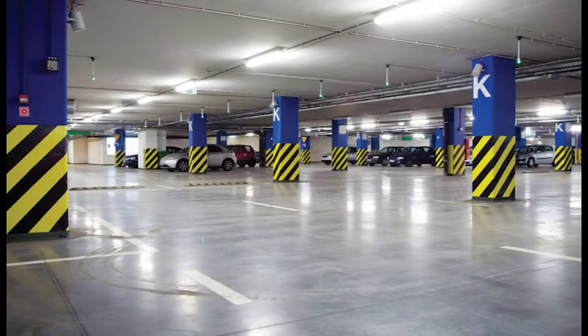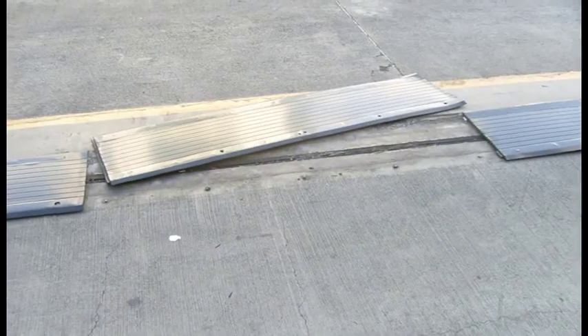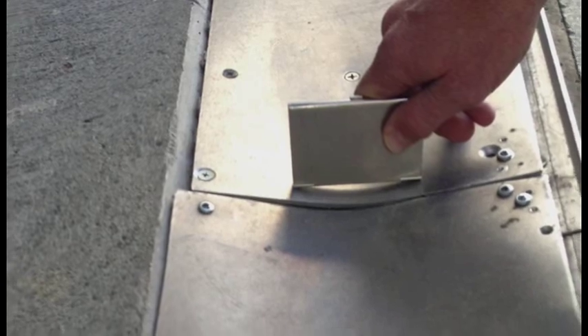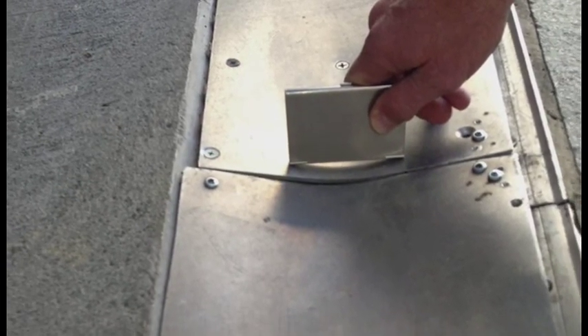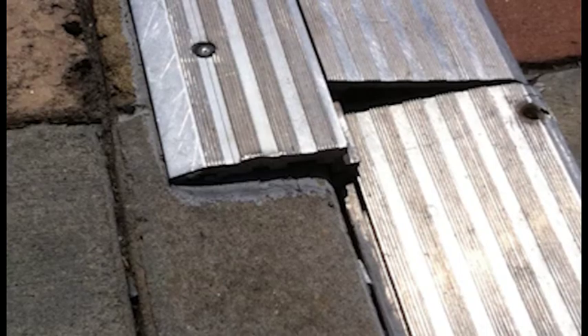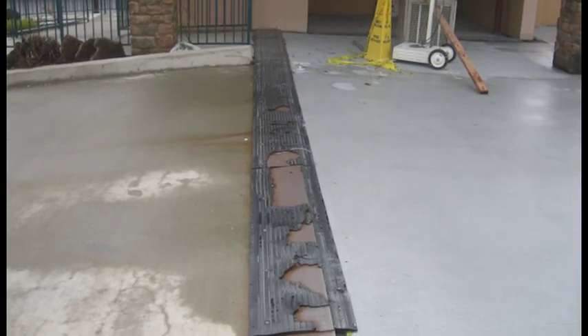You wouldn't want the expansion joint systems in your parking structure to look like this, break down like this, sound like this, or be the wrong product for the job like this. There are a number of reasons why these problems occur. The expansion joint system that's used can't handle the vehicular weight, it doesn't allow for sound absorption, or it isn't durable enough for this environment.